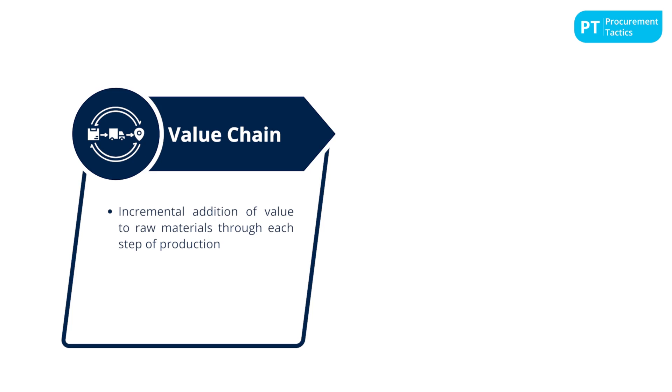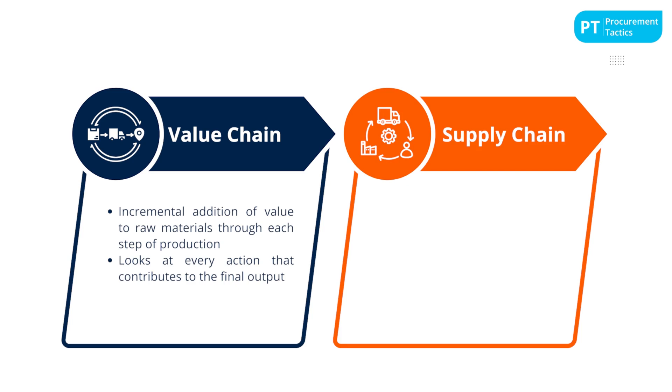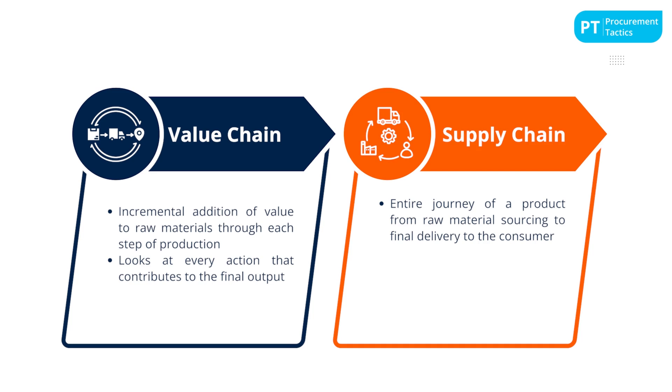This involves strategic planning to manage and mitigate risks, synchronize supply with demand, and reduce overheads. Effective supply chain management is critical for minimizing costs and meeting customer demands promptly. The value chain and supply chain are distinct yet interconnected frameworks. The value chain is concerned with the incremental addition of value through each step of production and delivery, accumulating in the final product or service, looking at every action within a company that contributes to the final output.